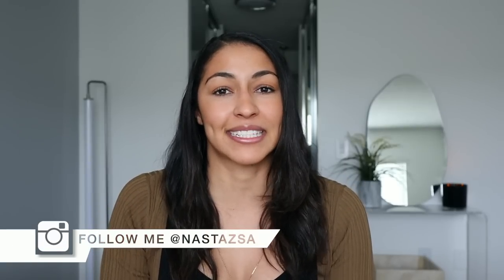Hi guys, welcome or welcome back to my channel. My name is Nastasha. If you're new here, I would love it if you would subscribe to this channel if you haven't already. Don't forget to follow me on Instagram and TikTok — they will both be linked down below.